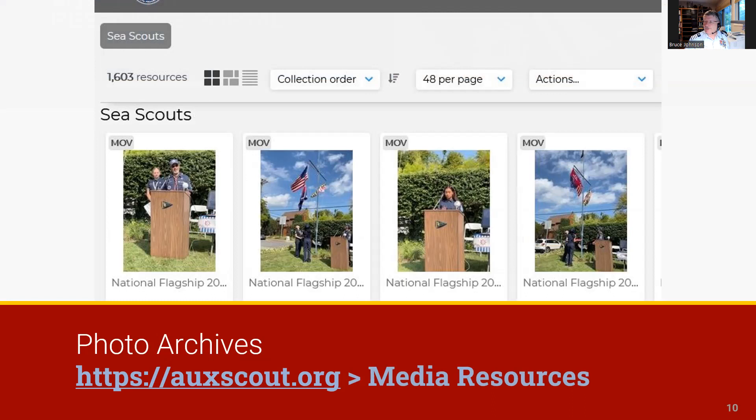We've also developed an AucScout photo archive that is available to everyone. The archive includes over 1,600 photos and videos that have been cleared for auxiliary and BSA public affairs use.